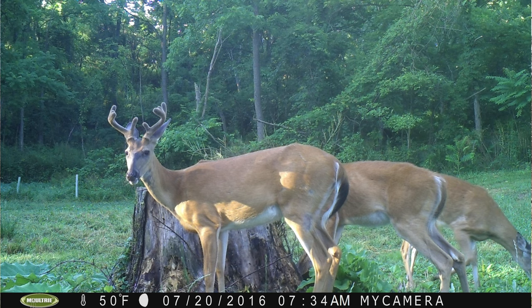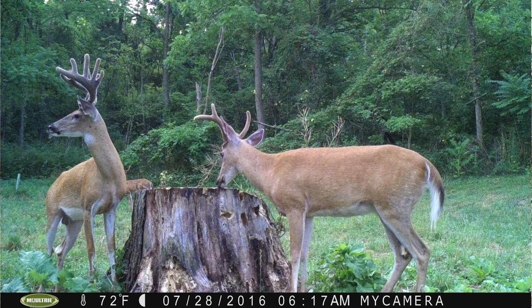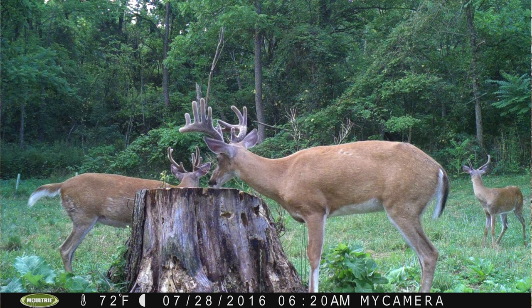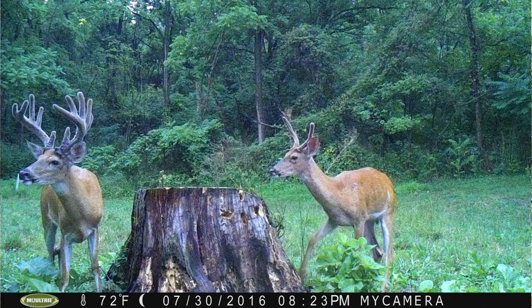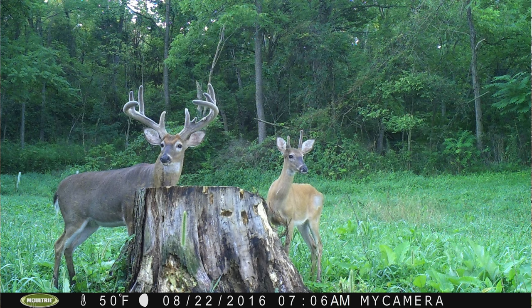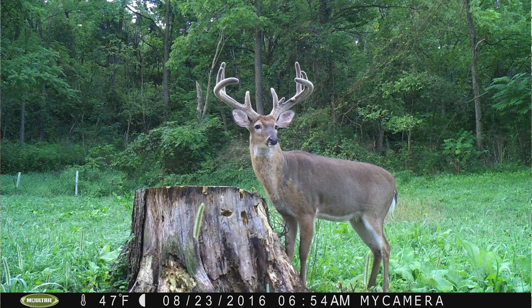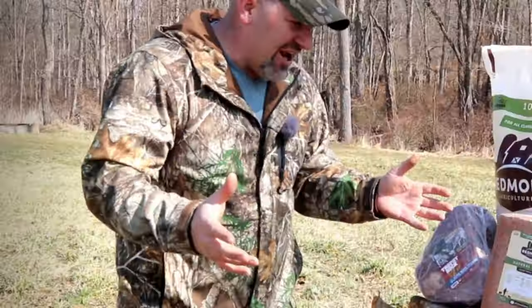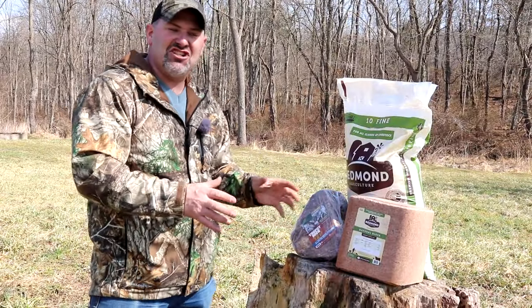And don't even get me started on seeds. So many seeds marketed toward sportsmen simply have a picture of a big buck and a catchy name, but when you look at the ingredients it's the exact same seed you can get at the local ag store for less than half the price — sometimes a quarter of the price. Those pictures of big bucks on the bag must be really expensive.